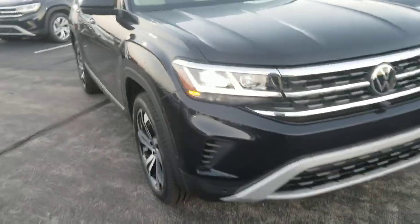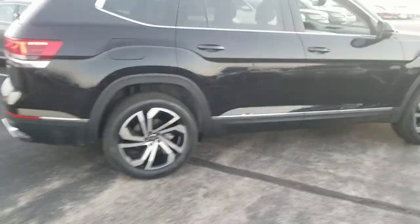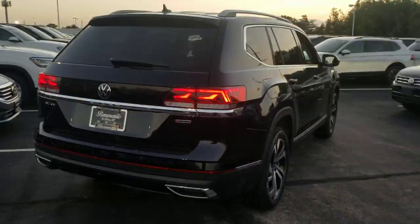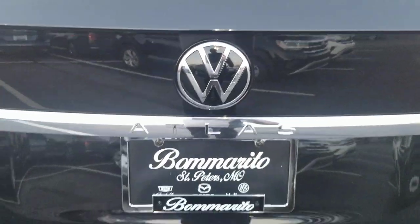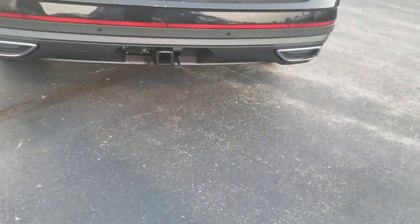It features LED headlights, LED running lights, LED all-weather lights, 20-inch alloy wheels, LED taillights, chrome exhaust tips. Here's a look at the new Volkswagen logo on the back and the Atlas name badge, as well as a 5,000-pound tow hitch down below.